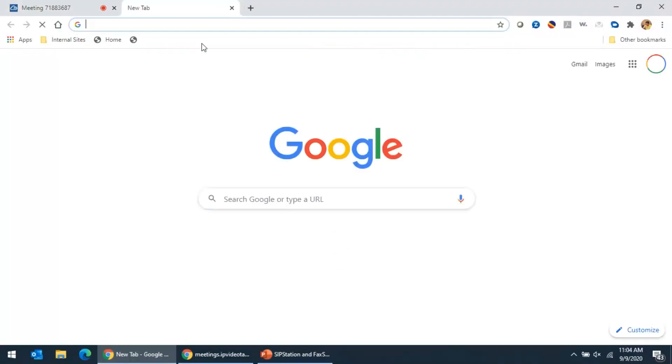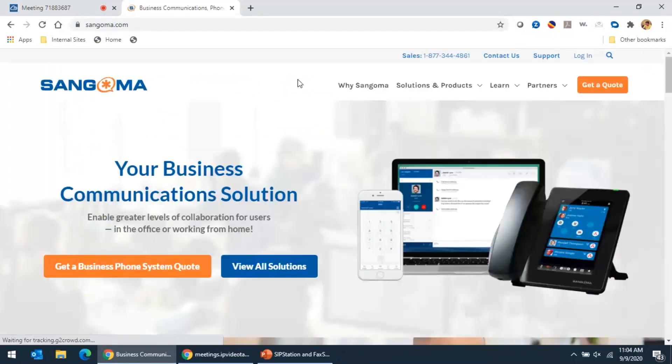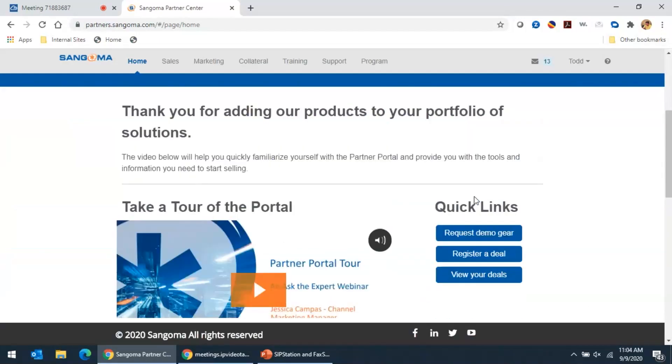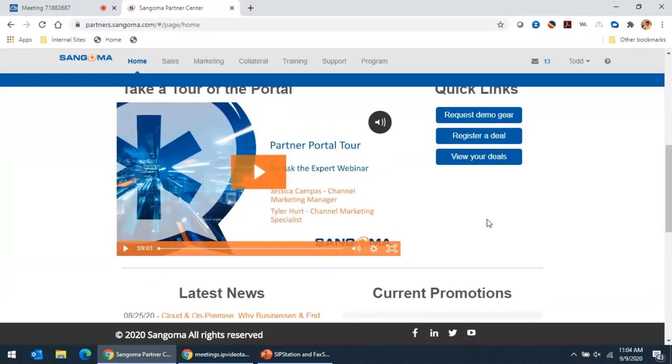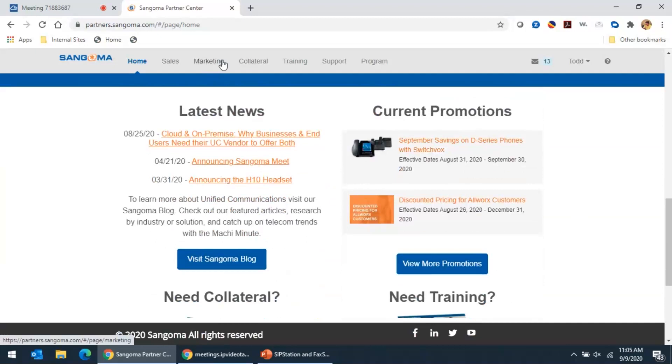I'm going to get started by going into the new partner portal. So you go to sangoma.com and under partners you can choose to log into the partner portal. If you're not a partner, make sure you choose to become a partner and get signed up with us. Once it pops up, it looks like I'm already logged in. There's a tour once you log in. We did a webinar on the new partner portal showing different items. If you come down here to current promotions or go to marketing, you can access all of them.